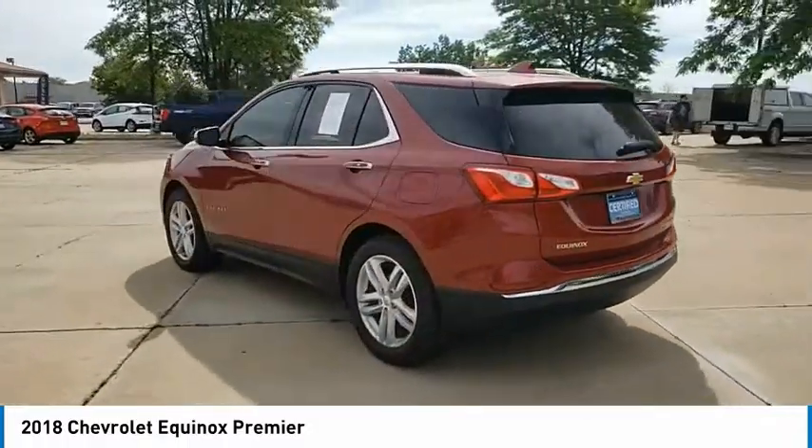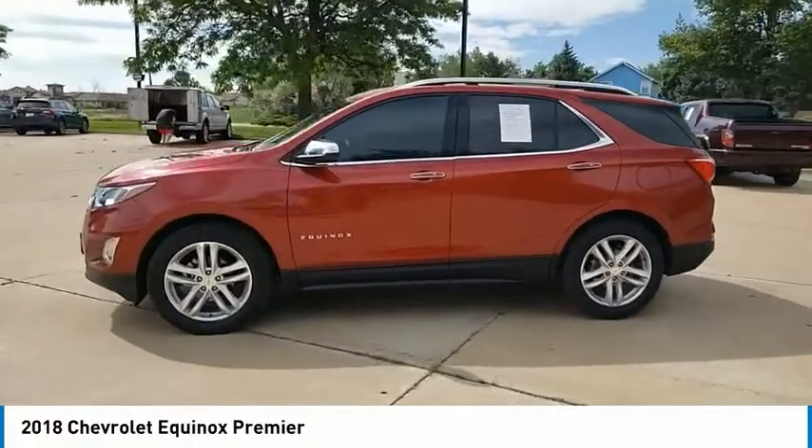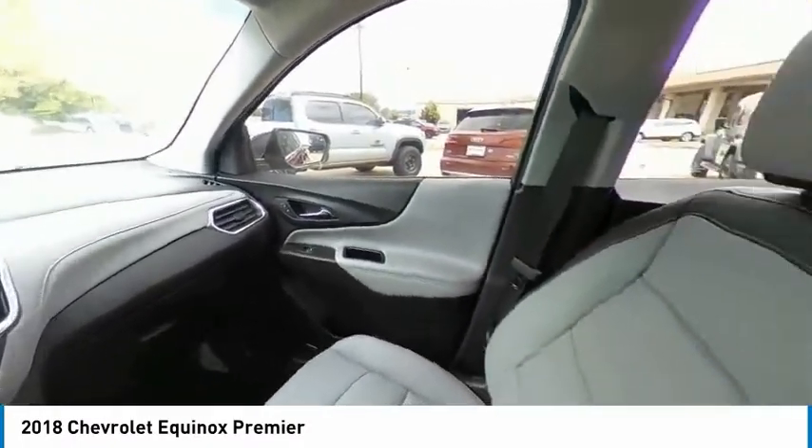Electronic stability control, alloy wheels, aluminum wheels, power lift gate, brake assist, traction control, remote keyless entry, fog lights, four-wheel disc brakes, speed control.